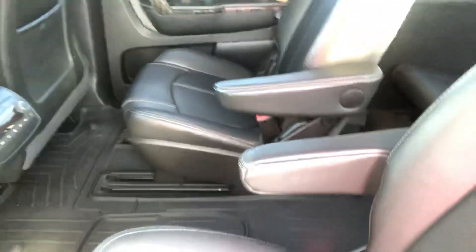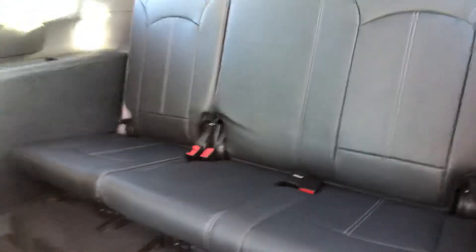Backseat passengers will be very comfortable. It's easy to get to the third row seating since it's not a bench seat here — you just pull down on that and fold it forward. The back seats look like they've never even been touched; it's just in great shape.